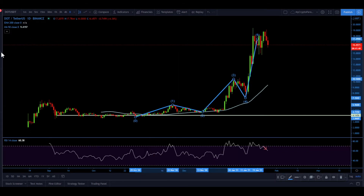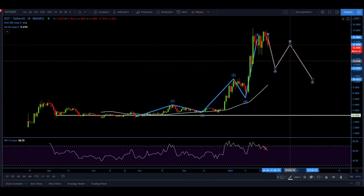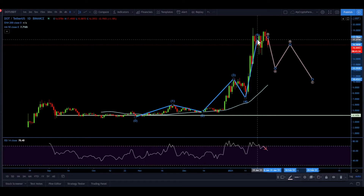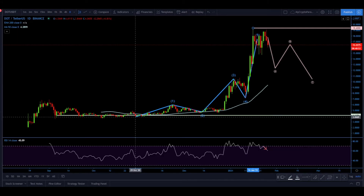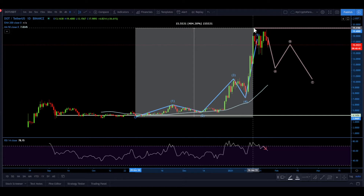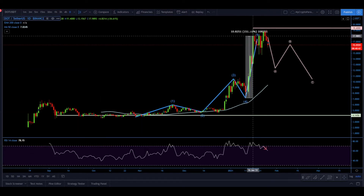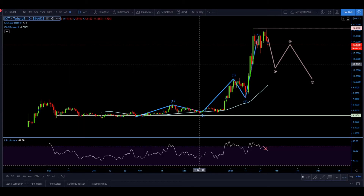If Wave 5 is complete, the next move is of course a correction to the downside — an A-B-C correction that could be a pretty long and extended one. We have resistance formed at $19.40. From the bottom where the uptrend started, price increased 404%, and in the last wave alone we had growth of 170% against USDT. These are massive gains for Polkadot, so a correction is reasonable.